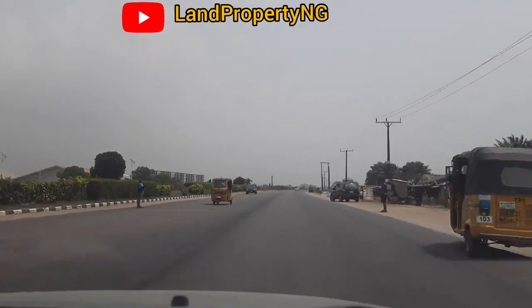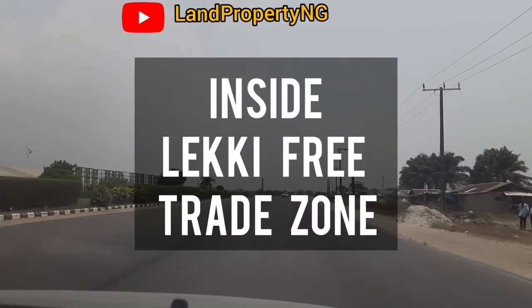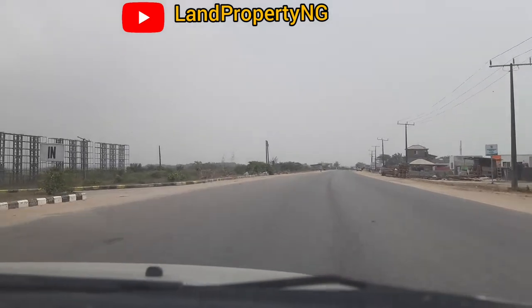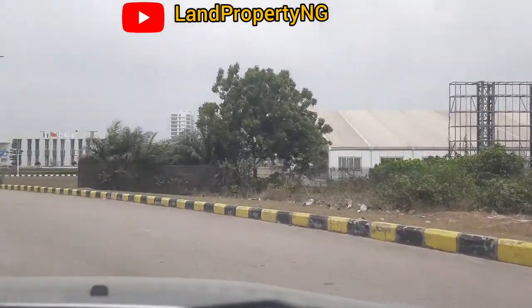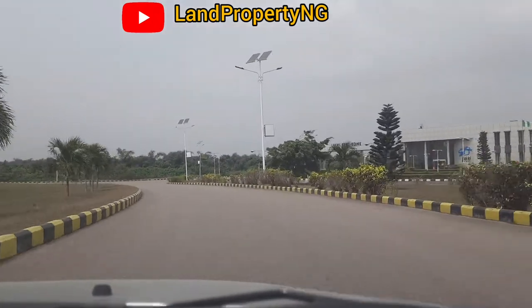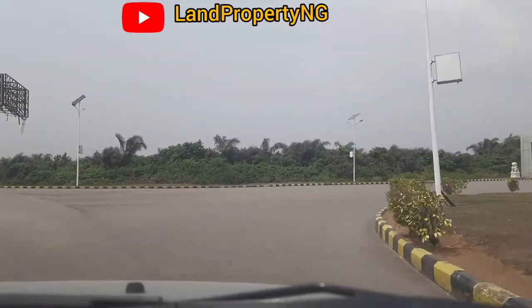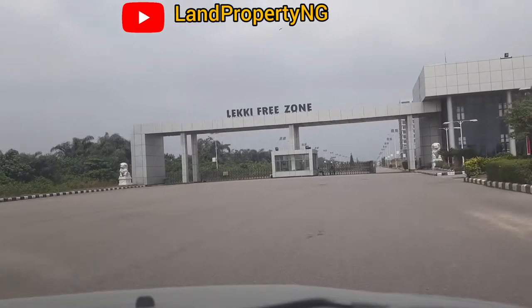In this video I want to take a drive and take you inside the Lekki Free Trade Zone. In case you don't know what this free trade zone project is about, I will give you the details. This free trade zone project will make the economy around this area — properties and everything that happens here — have more than a 230 times multiplier effect. This is the main gate of the free trade zone.